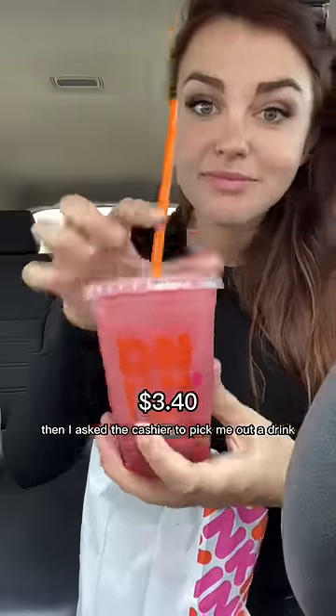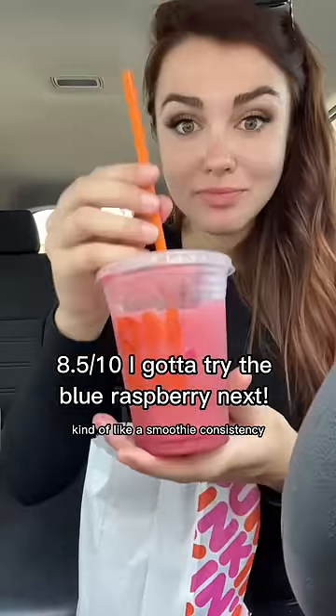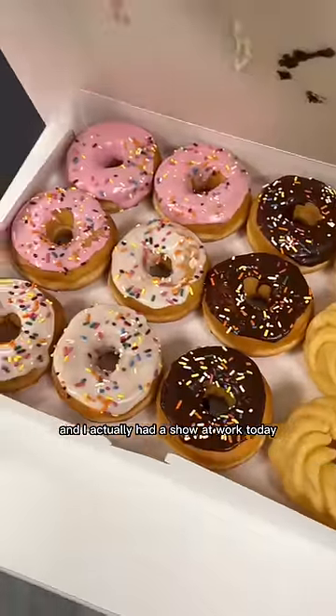Then I asked the cashier to pick me out a drink, and she chose the strawberry Coolatta, which was fruity and slushy — kind of like a smoothie consistency. I actually had a show at work today, and my cast brought in Dunkin' to celebrate.